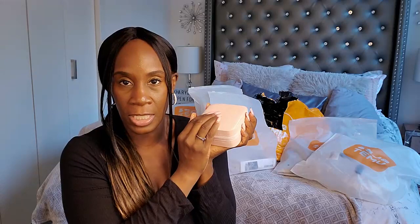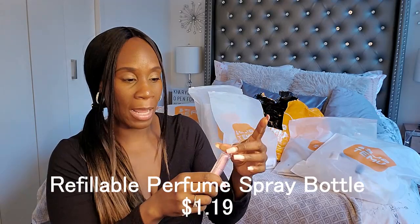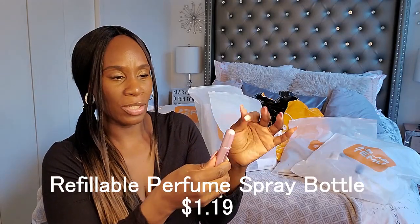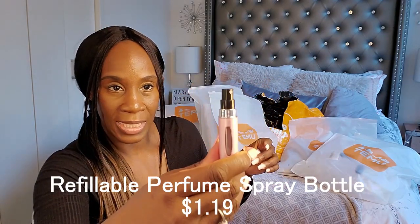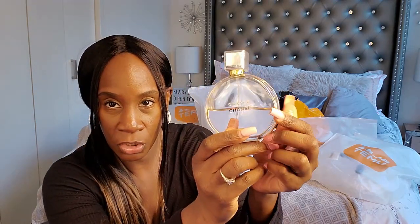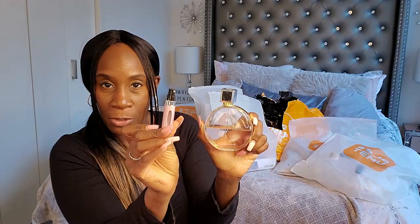This right here is one of those things where when you have perfume and you don't want to carry the full bottle, you can use this — maybe a mini perfume dispenser. You would take from the big perfume bottle that you have, like my Chanel Chance, and when you're traveling and you don't want to travel with a whole bunch of stuff, you convert some of it into this bottle and you can have your perfume with you when you're traveling.